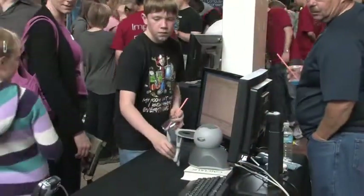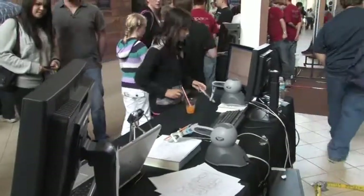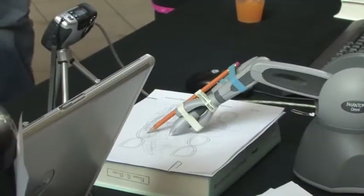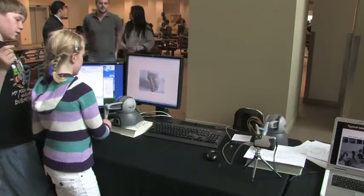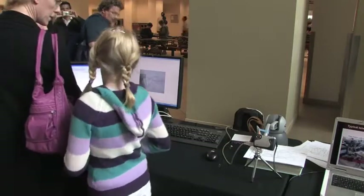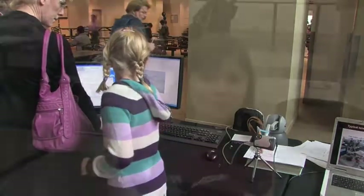What we have set up here is a tele-operation system. Basically, you move one robot and it controls the second one. To make it more realistic, we have a camera on the second one so you can see what you're doing on the screen. We can also add in time delays and different force feedbacks and see how hard it is to trace the line between the lines.